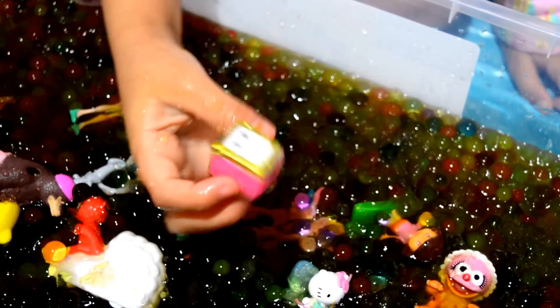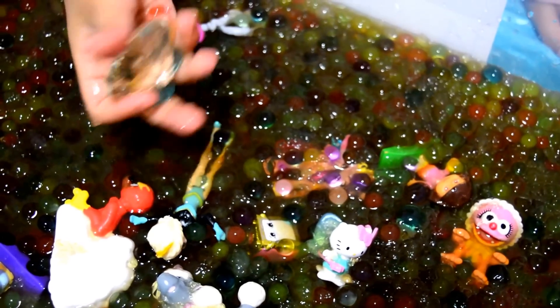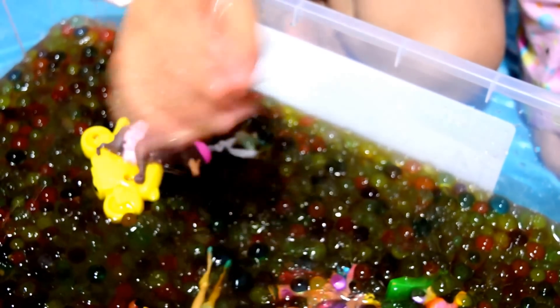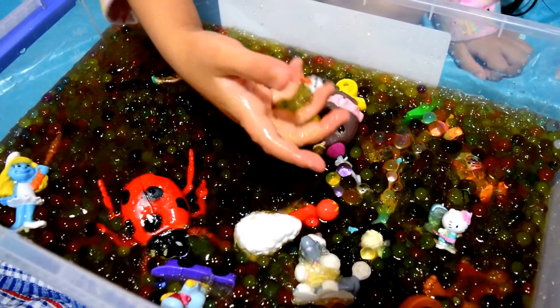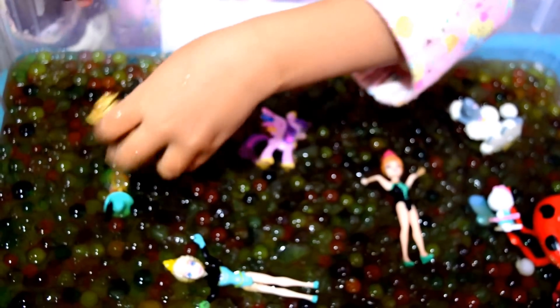A Sharkkin! Cool! We've got a Sharkkin — a Season 3 Sharkkin. We've got a white crystal. Olaf! We've got Olaf. And we've got Applejack.